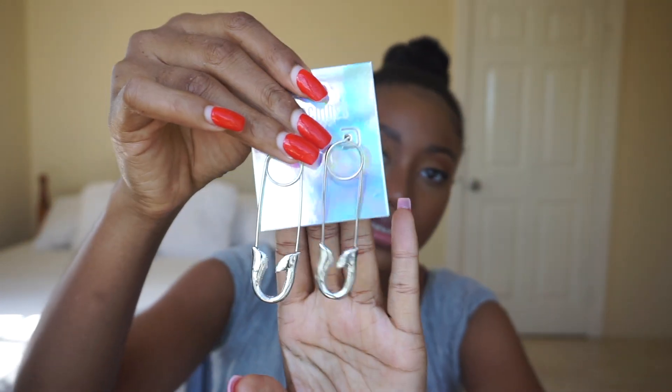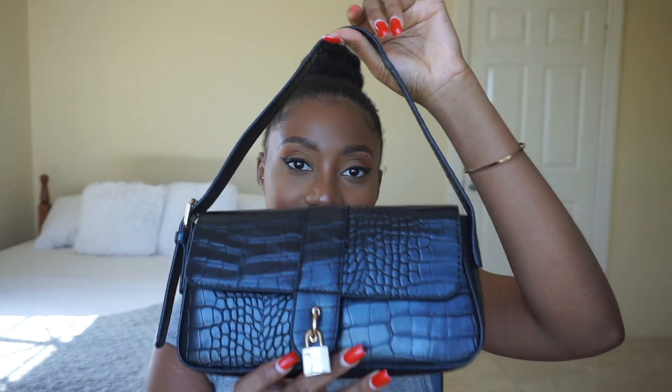The next things I got were accessories. I got a pair of earrings — these earrings are so cute. And the last thing I got was this really cute shoulder bag. I love these bags, I wanted to get a lot of them. On the inside it's just one layer, but it's a really cute bag.